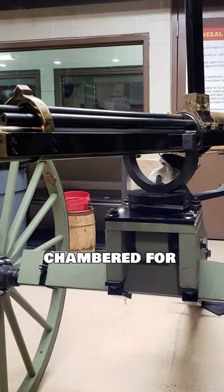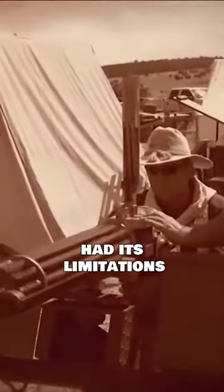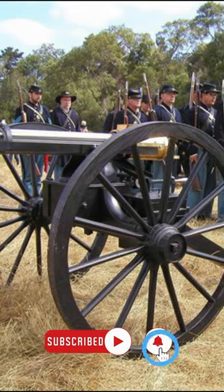Some versions were chambered for different calibers, and others incorporated innovations such as gas-powered operation. While the hand crank had its limitations, it set the stage for the automatic and fully automatic weapons that would follow in the late 19th century.